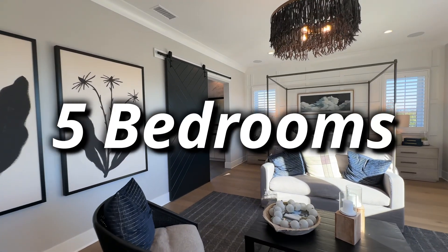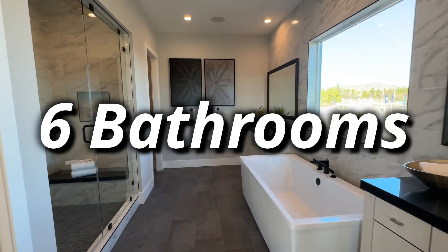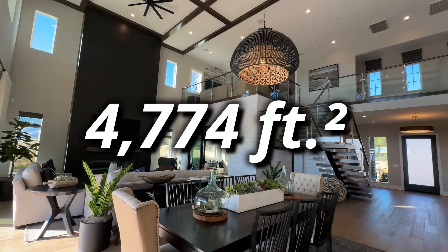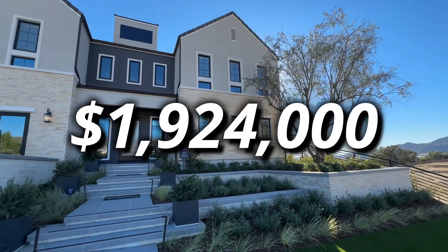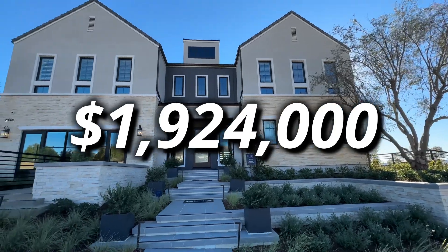This particular model is five bedrooms, six bathrooms, about 4,774 square feet of living space, with a starting price at $1,924,000. I have an amazing relationship with the builders of Toll Brothers — we've done lots of business in the past — so I would love to tell you about some of the incentives you can get by allowing someone like me to walk you through this entire process.